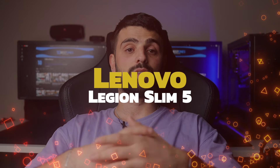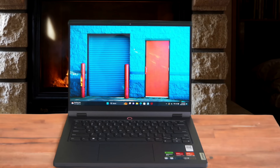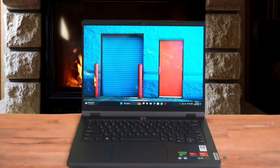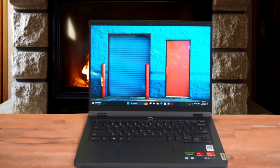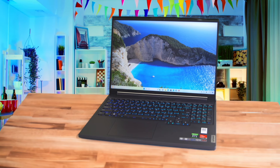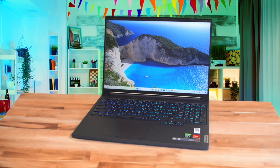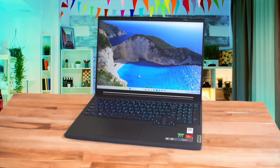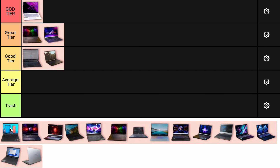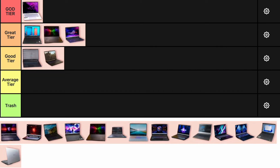Number 6: Lenovo Legion Slim 5. The Lenovo Legion Slim 5 is a solid choice for gamers on a budget. It packs an AMD Ryzen 9 7840HS and an Nvidia GeForce RTX 4060, which gives you great performance for under $1,200. The battery life is impressive and it's lightweight for a gaming laptop. However, the display could be brighter and the speakers are mediocre. For its price, it's a fantastic deal, but it's not without its flaws. I'm placing the Lenovo Legion Slim 5 in the great tier.